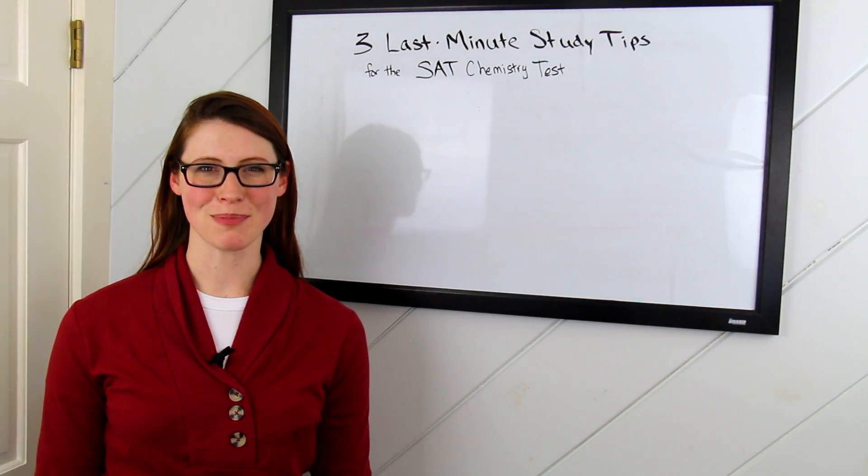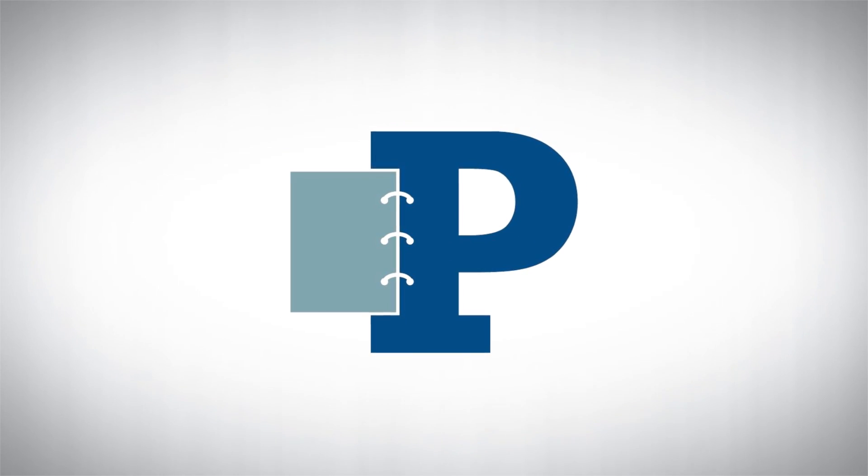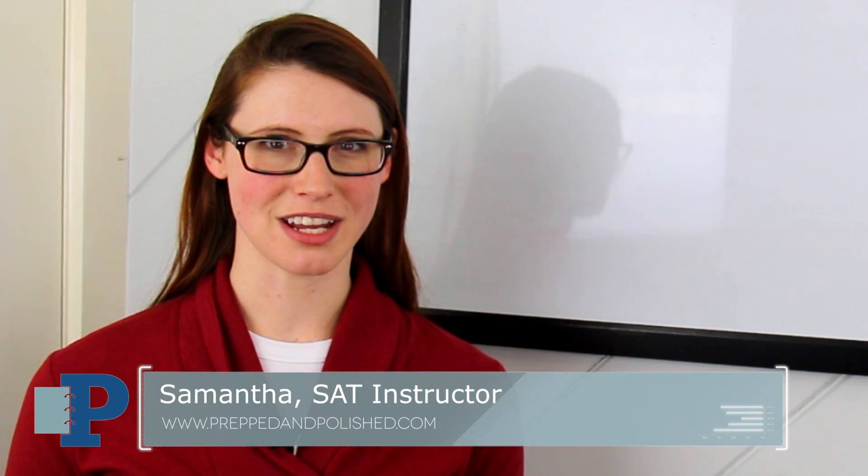Hi everyone, it's Samantha from Prepped and Polished. Thanks for joining us today. Today we're going to go over three tips for last-minute studying for the SAT chemistry test.